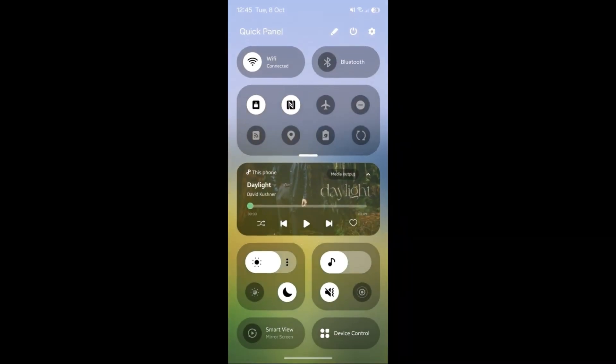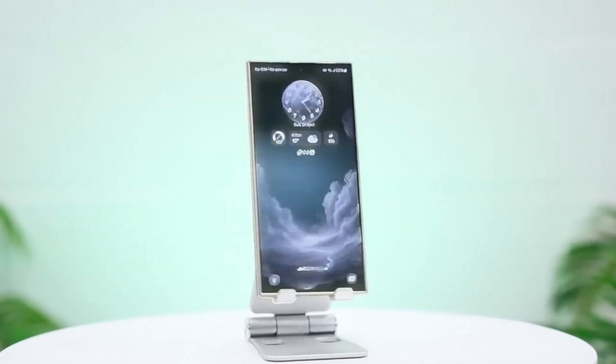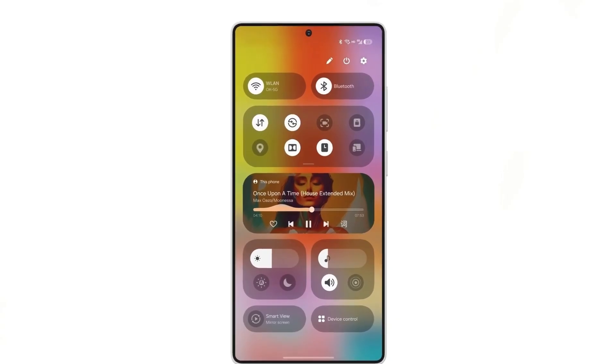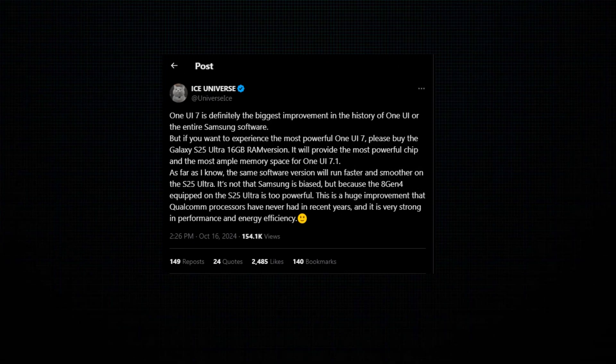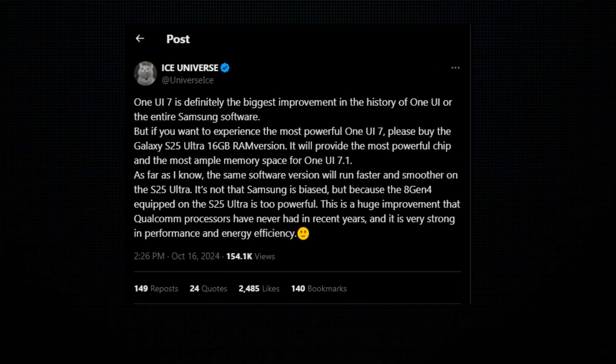The update has been delayed, and as of now, there's no concrete release date. While this delay might have frustrated some users, it could actually turn out to be a blessing in disguise. According to trusted tipster Ice Universe, One UI 7.0 is going to be a game changer, with Samsung using this extra time to make sure it's flawless when it finally arrives.